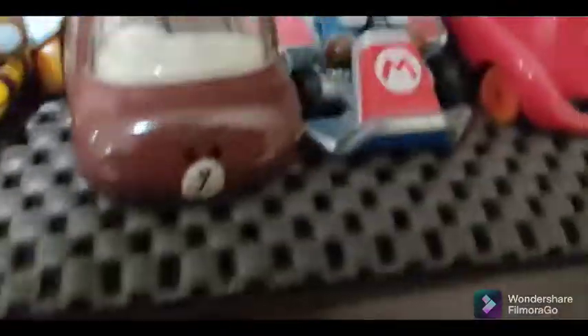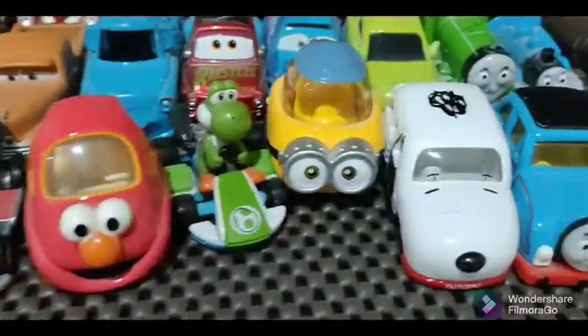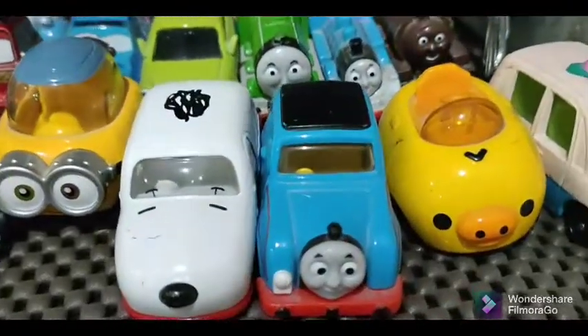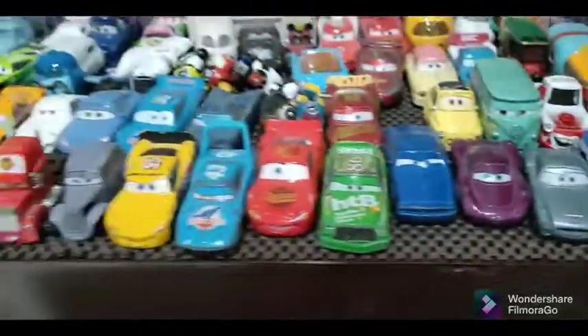Maybe it's the DC characters — maybe, I don't know. And this is all the Thomas. Another Tomica die-cast. This is Thomas the tank engine Thomas car. And this is all done.